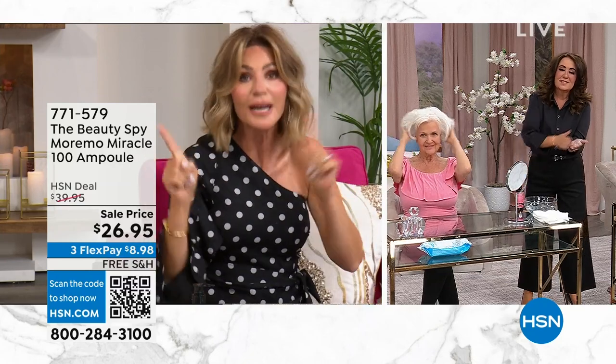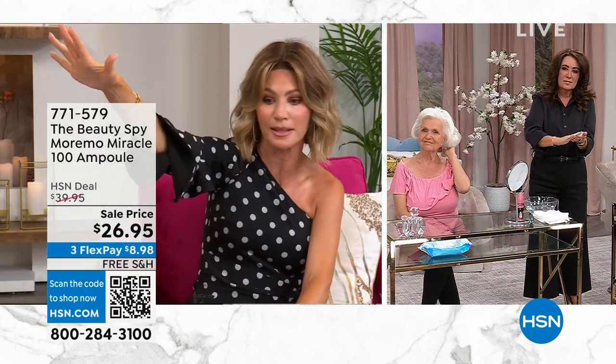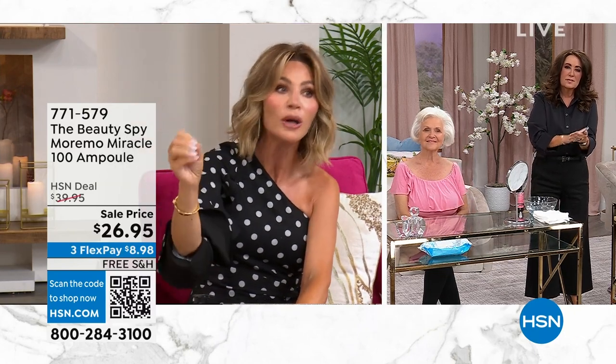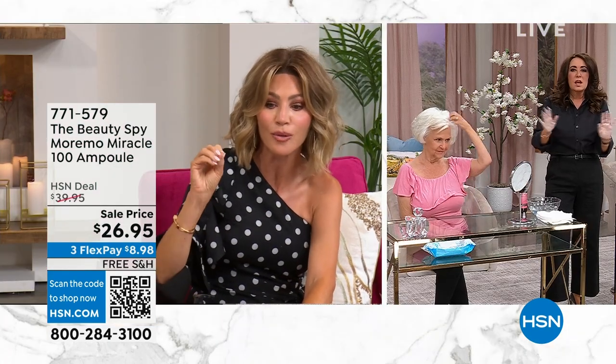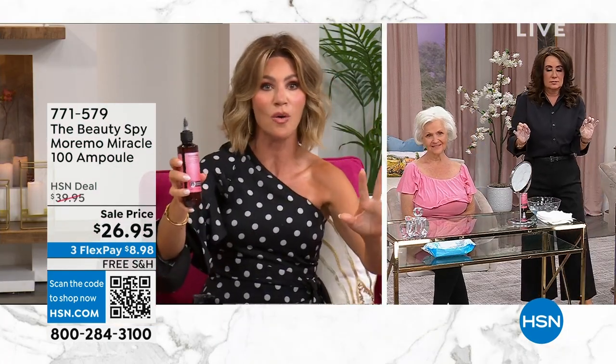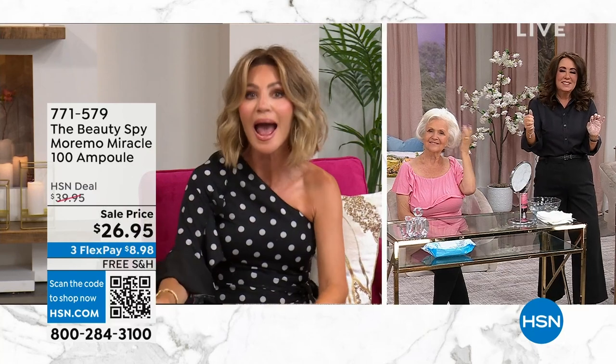Chelsea Scott brings the highest and most luxurious products to us here at HSN — that's why she started Beauty Spy. She owned many hair salons for many years and carried the biggest and best brands, from Kerastase all the way. She found something so remarkable called Moremo and she's bringing it to the U.S., transforming everyone's hair. Never to be repeated again is the Miracle 100 Ampule — taking everything we love about Moremo, amped up. Now we're going to get volume in our hair as we condition.